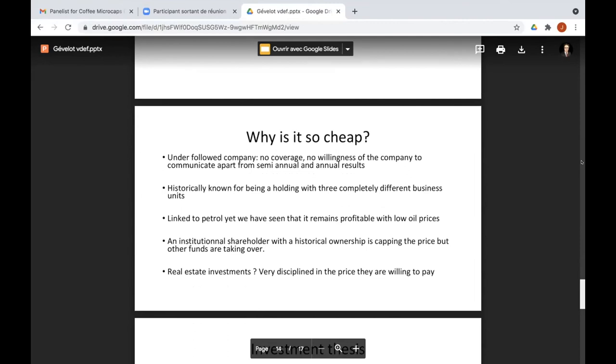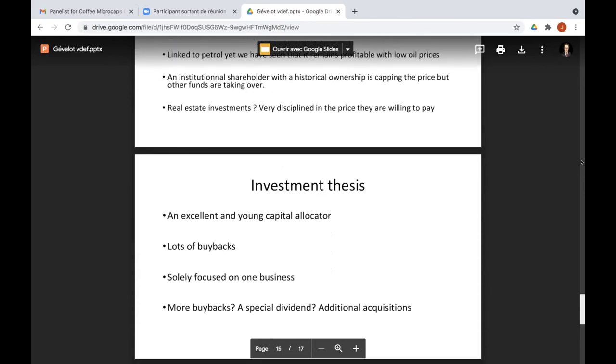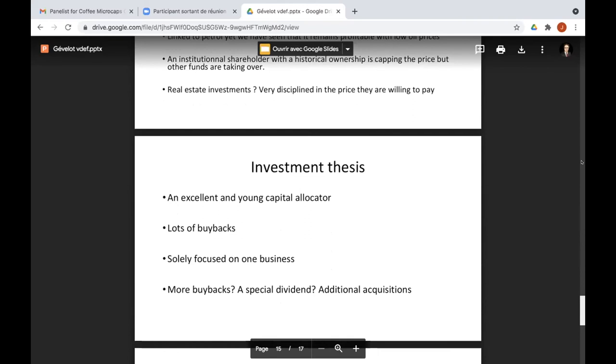There's also a large institutional investor who's been a historical shareholder and has been capping the price trying to exit for the last two years. I think we'll soon see the end of this capping, as two other institutional investors are buying shares. Some people are scared by potential real estate investments, but in reality management is very disciplined — they've told me many times they weren't satisfied with Paris real estate prices and simply wouldn't buy. The investment thesis: excellent young capital allocator, lots of buybacks, solely focused on their best business where they have a competitive advantage.